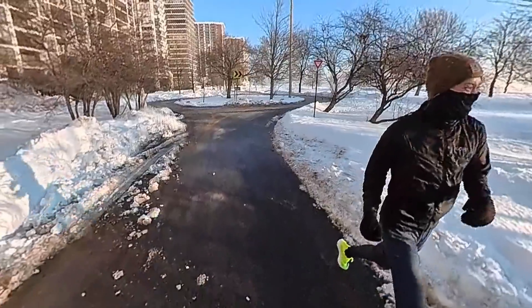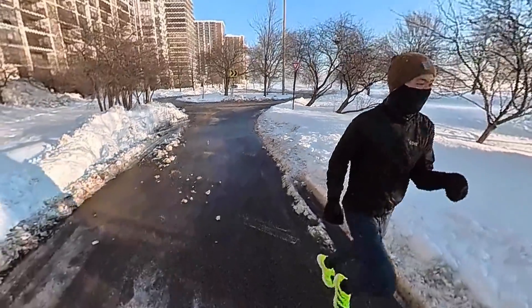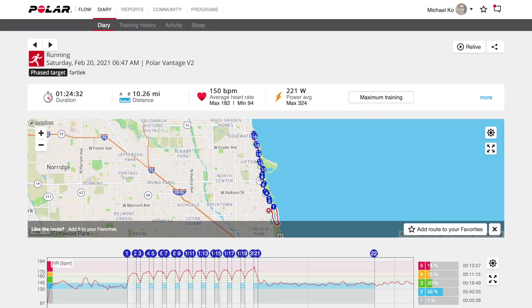10 reps completed today for the fartlek session — 2 minutes on, 1 minute off — and then after that a 4-mile cool down to bring us back home. Now we're inside and what I wanted to do today is take a look at the data in Polar Flow, how I normally tend to look at my data after a run, to see if the workout which was supposed to be a VO2 max workout today achieved what it was supposed to achieve.